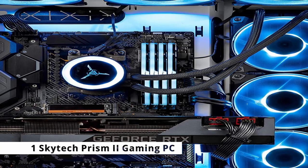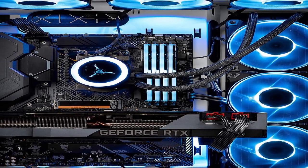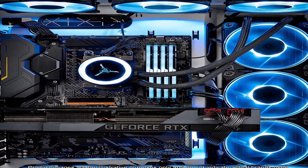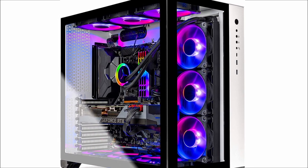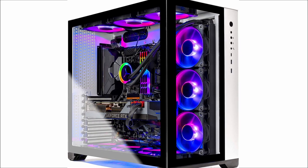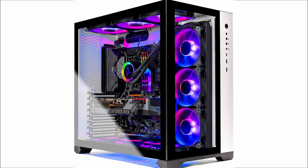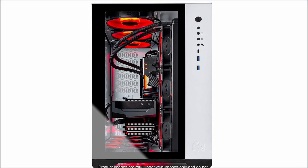Moving to number 1, the Skytech Prism 2 Gaming PC. At just under $4,000, the Skytech Prism 2 is slightly less expensive than the KOOC Continuum. Like the KOOC Continuum, it features cutting-edge hardware. However, the Skytech Prism 2 uses a somewhat weaker AMD Ryzen 7 5800X CPU rather than the Ryzen 9 5900X found in the KOOC Continuum.